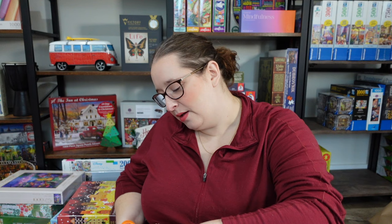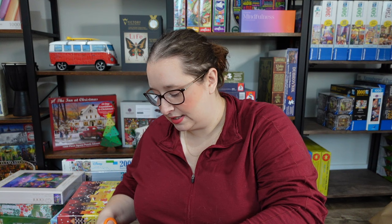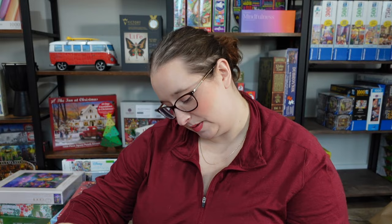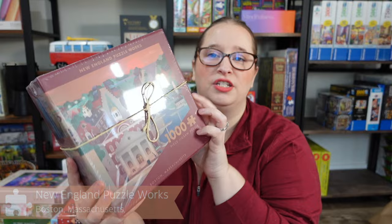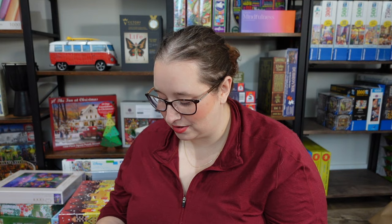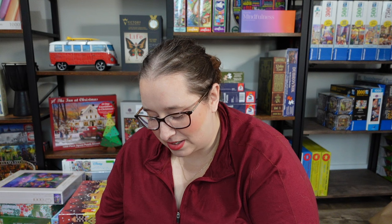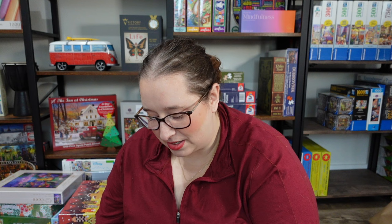Finally, the last puzzle I ordered through Puzzledly was sent from New England Puzzle Works. I was torn between the Portland one and the Boston one, and went with Boston because I liked the image a bit more — Portland had lots of green, while this had more distinct landmarks to work from. It's called Boston, Massachusetts. I've traveled to Boston many times on school trips, visited the Museum of Science, and it's nostalgic to me. Also, the USS Constitution — which my grandfather worked on when it was still called Old Ironsides — is featured in it, so I'm really excited for this one.